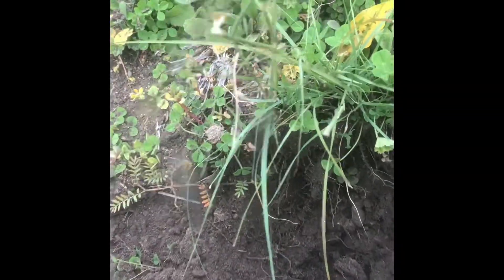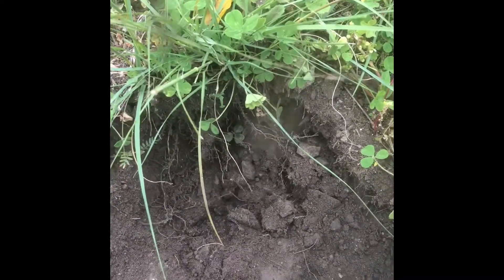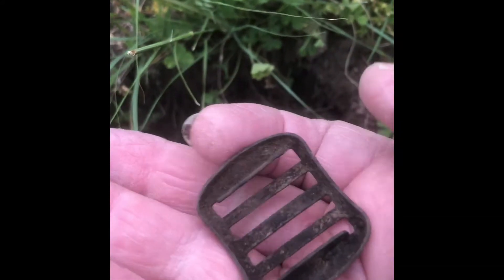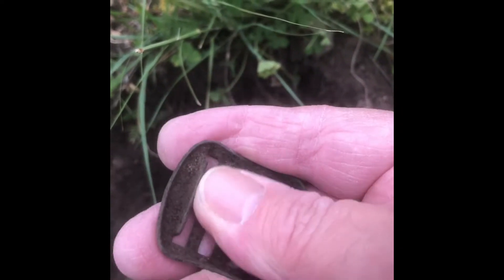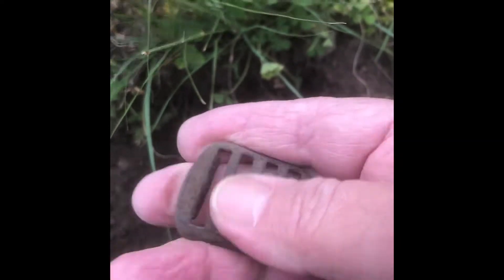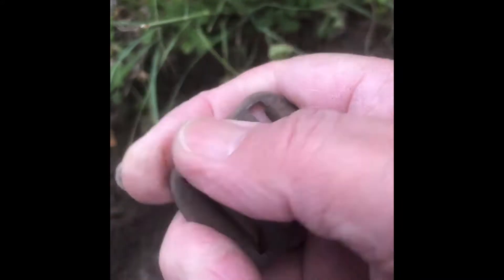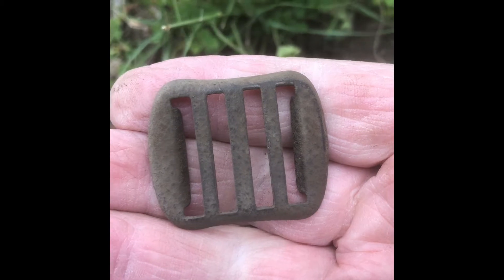Here's an interesting find scraped out of this hole — it's a little bit of webbing buckle. It was about the thickness of tin plate and gave a signal similar to a penny. Be nice to clean that up and have a proper look at it.